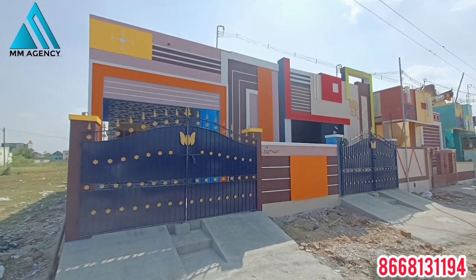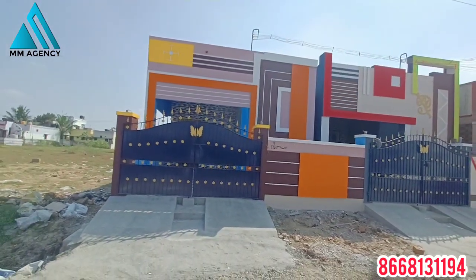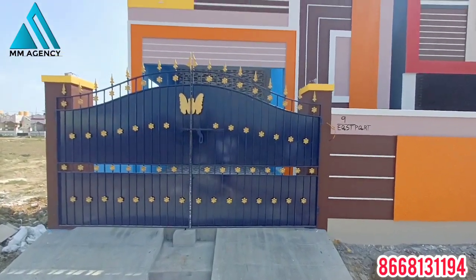We are going to see you in the new location. We are going to see the total land square feet. You will see the total land square feet.